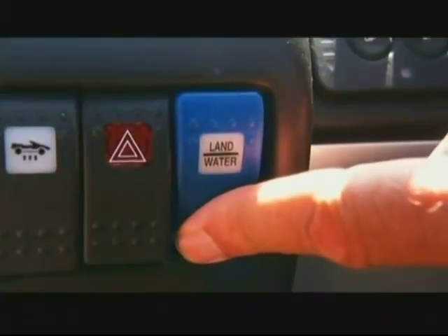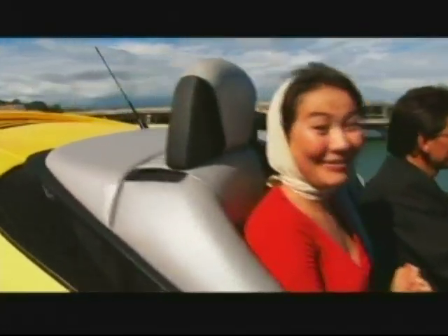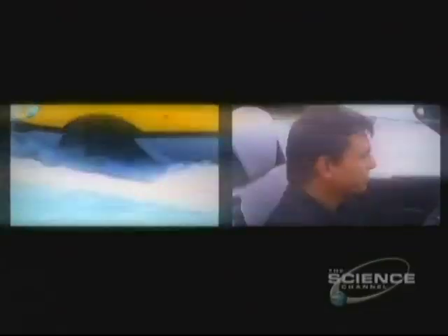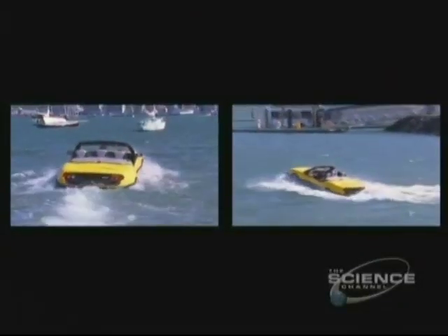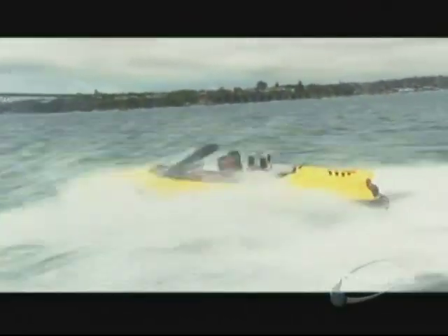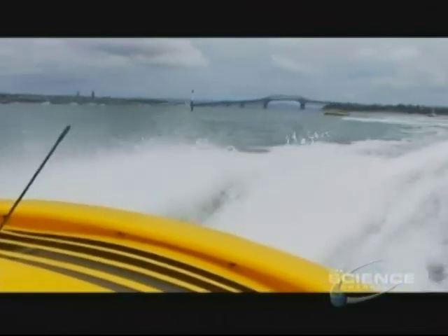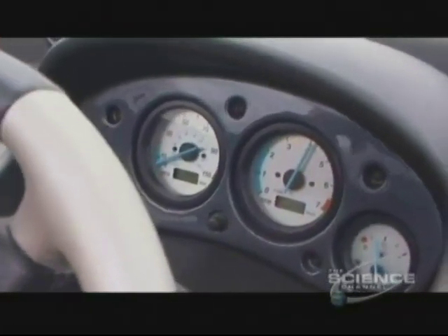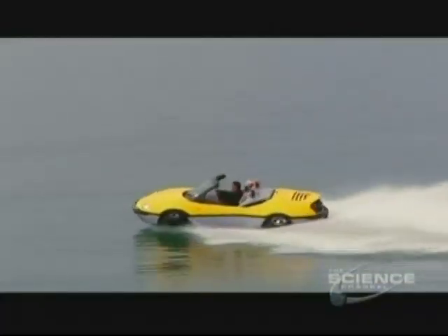Okay Michael, hit the button. The first difference you'll notice about the Aquada is its central steering. Here's the second difference - you can drive off the land straight into the water and zip across the bay. That's the Aquada's secret: it's the world's first legal road and water vehicle, a high-speed amphibian. On water it has a top speed of nearly 60 kilometers an hour and performs as well as any speedboat.